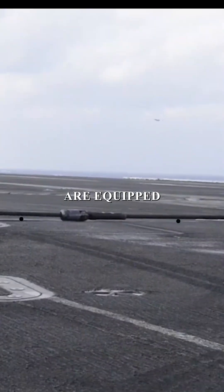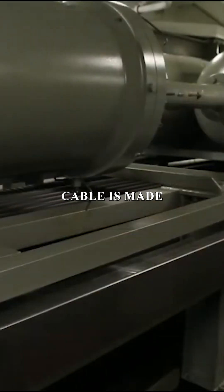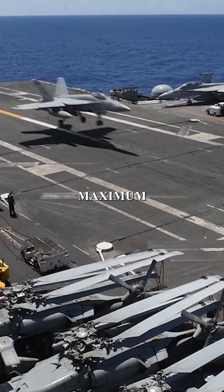Modern U.S. aircraft carriers are equipped with the Mark VII Mod 3 arresting system, using six strands of ultra-strong steel wire. Each arresting cable is made of six main wires, 12 intermediate gauge wires, and six tiny wires, twisted together in a precise triangle pattern for maximum durability.